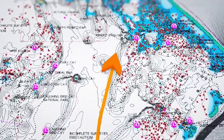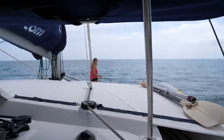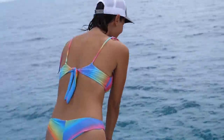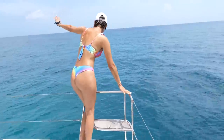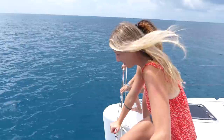We headed north about 8 to 10 miles up to Rondezvous Key. The ladies were becoming pros at handling the anchor, and right away we were graced by some dolphins joining the boat. That was the perfect cherry on top of the trip at Ranguana. Incredible.